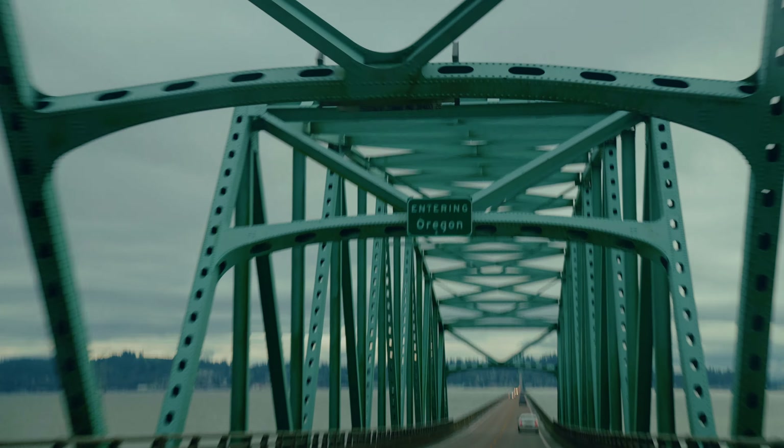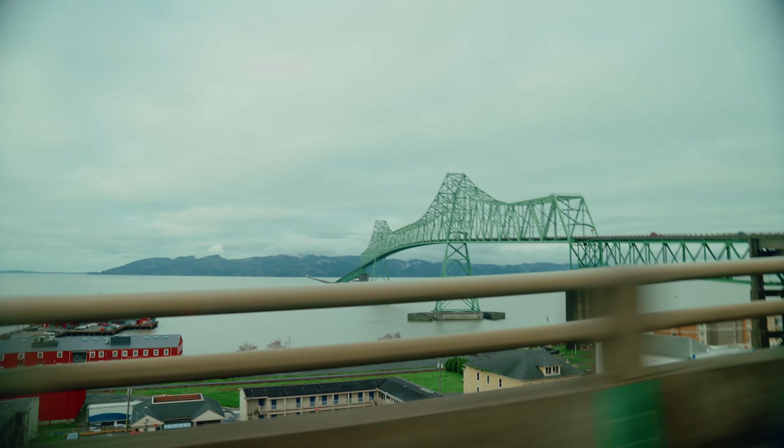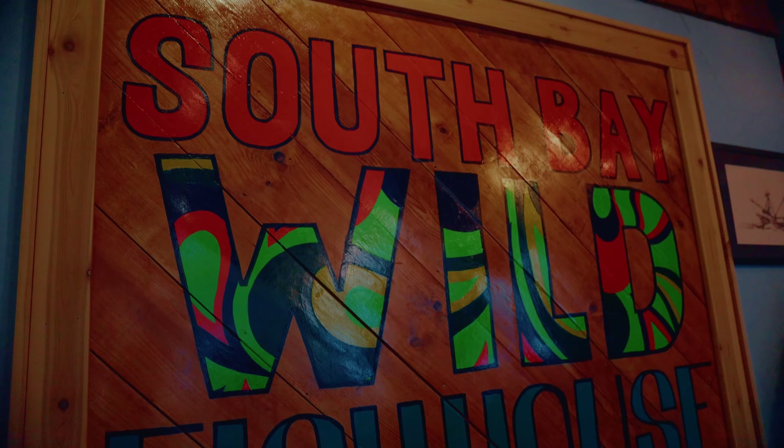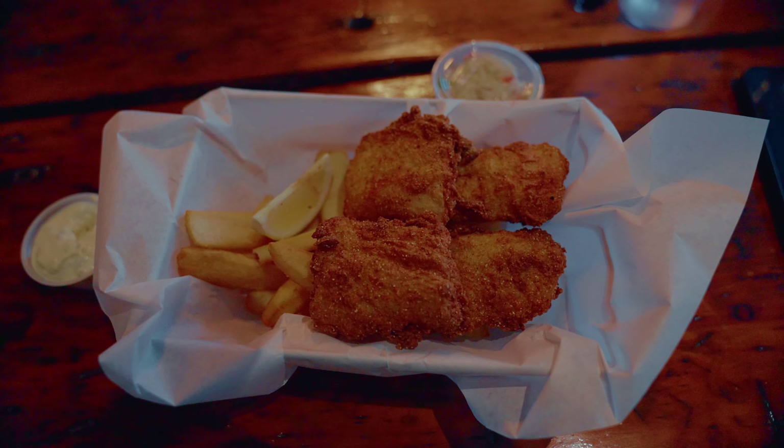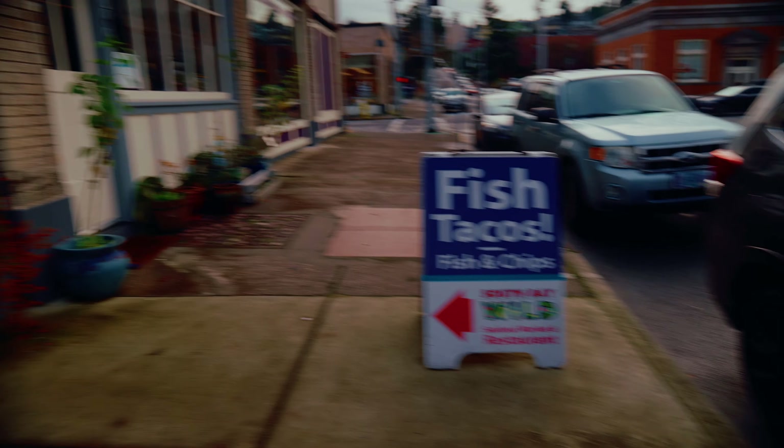Once we left Cape Disappointment, we went to this place called South Bay Wild Seafood Market and Restaurant. I got really good fish and chips, and Brian got these insane tacos that I kind of regret not getting. They were very good — gonna have to go back.